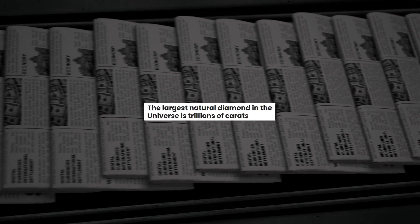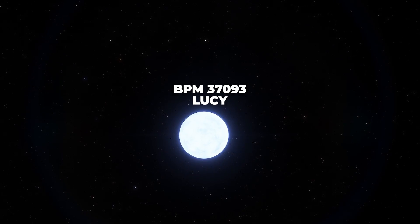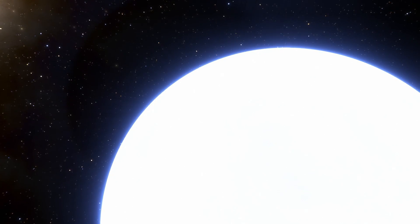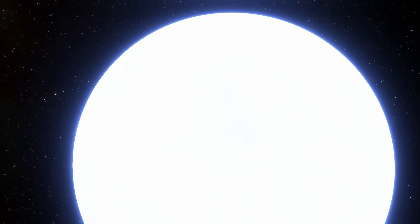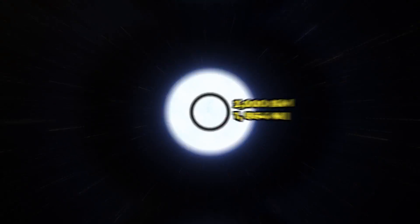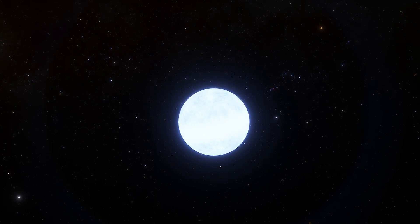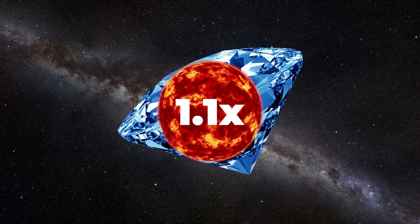One super dwarf that has our scientific community buzzing is BPM 37093, also known as Lucy after the Beatles' song 'Lucy in the Sky with Diamonds.' Lucy is not your average run-of-the-mill white dwarf — she's a crystal queen, hiding a gigantic diamond in her heart. We're talking about a cool 10 billion trillion trillion carats — that's a one followed by 34 zeros. The diamond core of Lucy is estimated to be about 3,000 kilometers, roughly 1,864 miles in diameter. This star is approximately 50 light-years away in the constellation Centaurus, and is like the Hope Diamond of the Milky Way, with a mass roughly 1.1 times that of our sun.